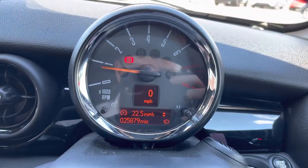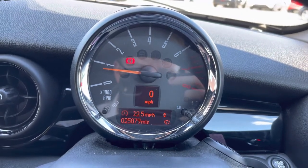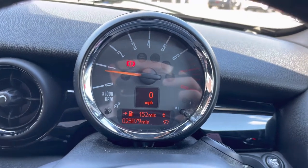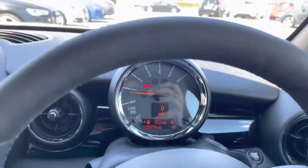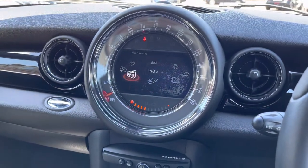At the end of your indicator stalk you'll find your trip button, where you can scroll through different information on the display underneath your rev counter and digital speedometer. You can see all different information regarding your trip, with things like miles to the gallon and how many miles you have left in your tank.